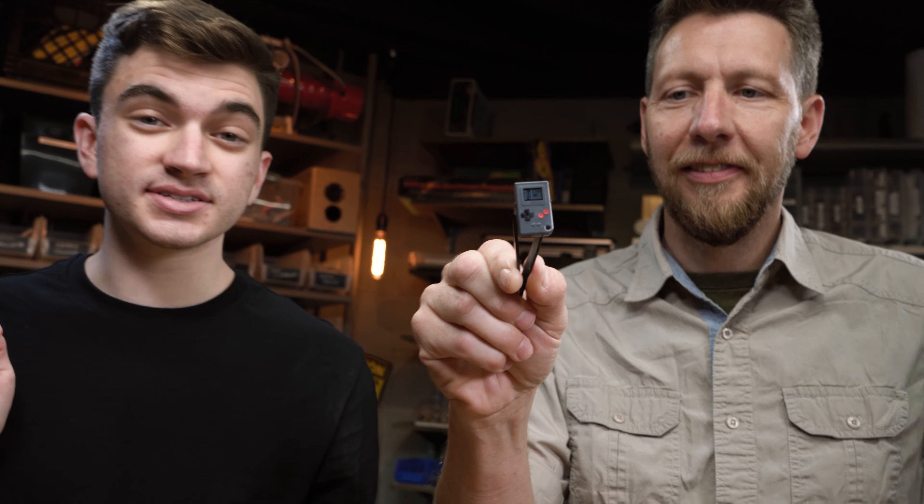What's up, guys? Welcome to Hack Make Mod. I'm Brandon. And I'm Chad. And today we're going to be talking about Thumby, the world's smallest handheld game.